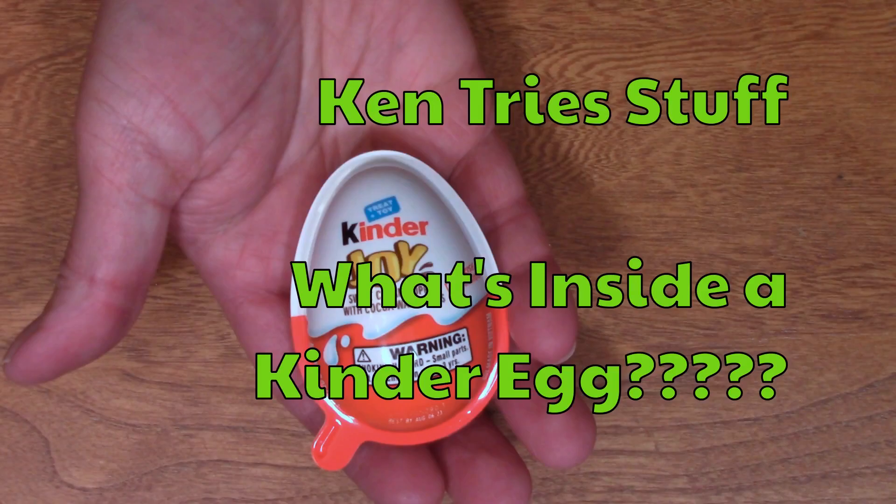Hello, everybody. Welcome to Dude with a Fork. My name is Ken. On today's episode of Ken Try Stuff, I've got a Kinder Egg that I picked up at Aldi the other day. I've never had one before, and I'm eager to try it out, so let's get started.